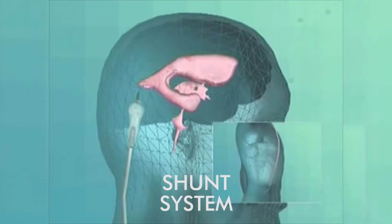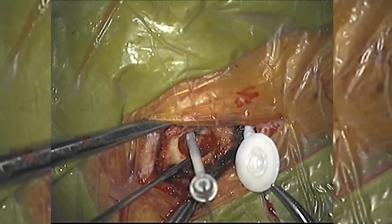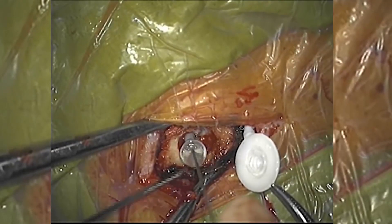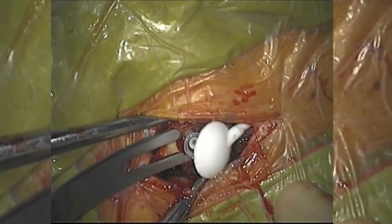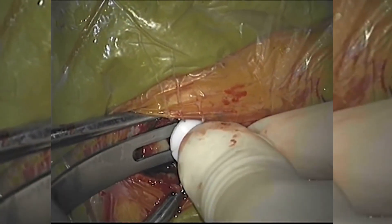This procedure, referred to as the shunt system, involves the surgical implantation of a device called a shunt into the ventricular system of the brain. This diverts the flow of cerebrospinal fluid into the abdominal cavity where it can be absorbed.